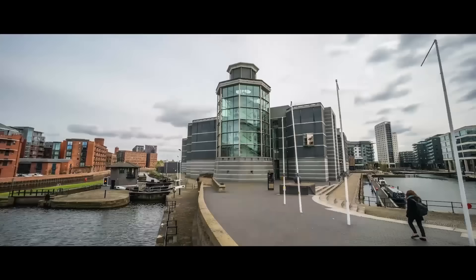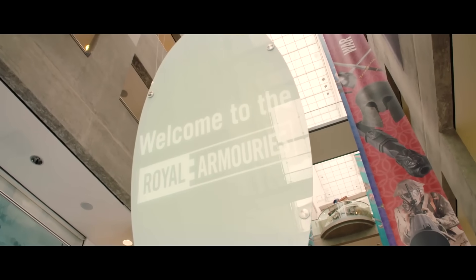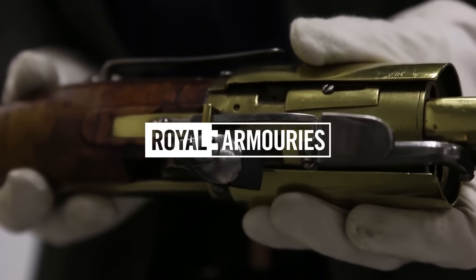This is Jonathan Ferguson, the Keeper of Firearms and Artillery at the Royal Armouries Museum in the UK, which houses a collection of thousands of iconic weapons from throughout history.